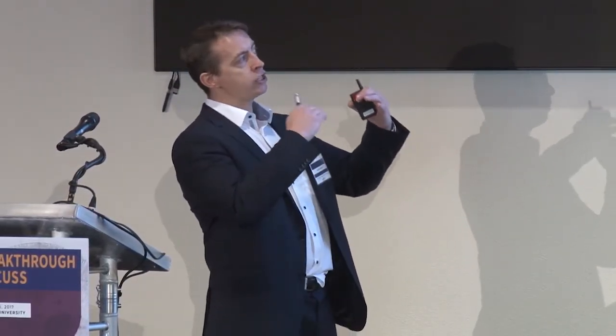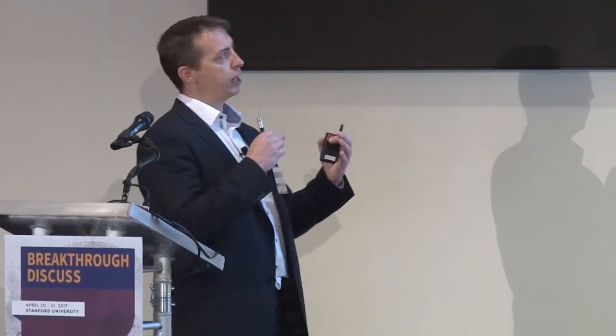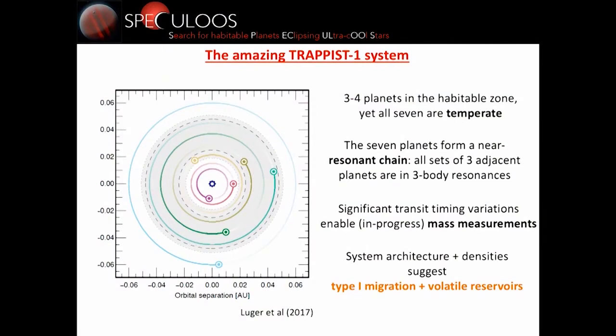From a dynamical point of view, this system is really amazing because all the planets — adjacent triplets — are in three-body resonance. Basically, the orbital periods are commensurate, forming a long chain of resonant or near-resonant planets. Two of them are close to the habitable zone but a bit interior; four of them are in the habitable zone if you are optimistic; three if you're a bit pessimistic. This resonant architecture and the planetary densities suggest that the planets formed further out and migrated inward — a fingerprint of migration — which could mean large volatile reservoirs, including water.